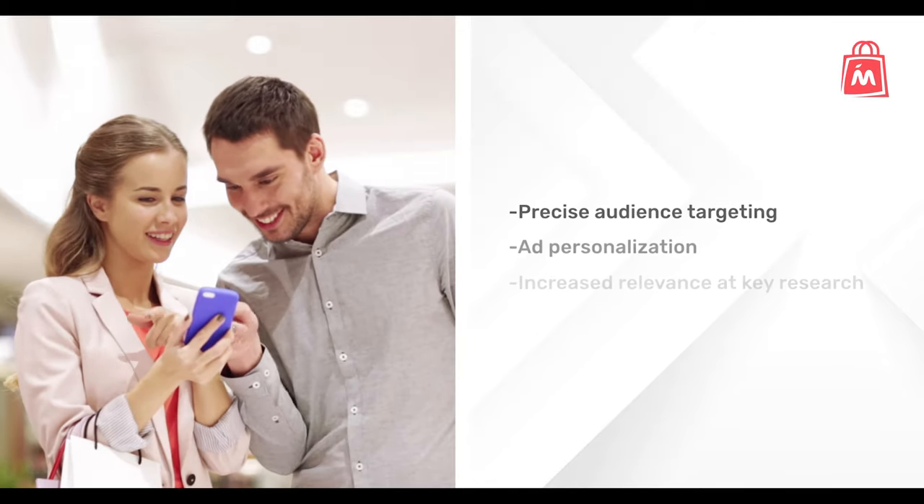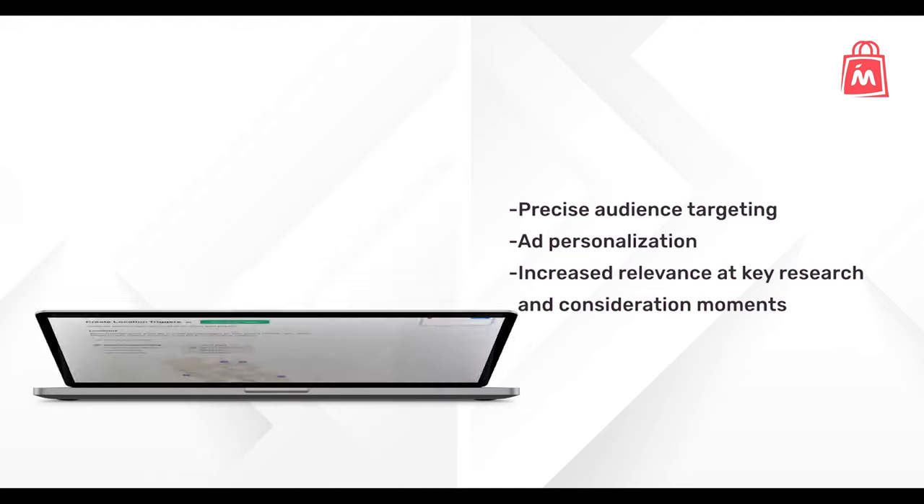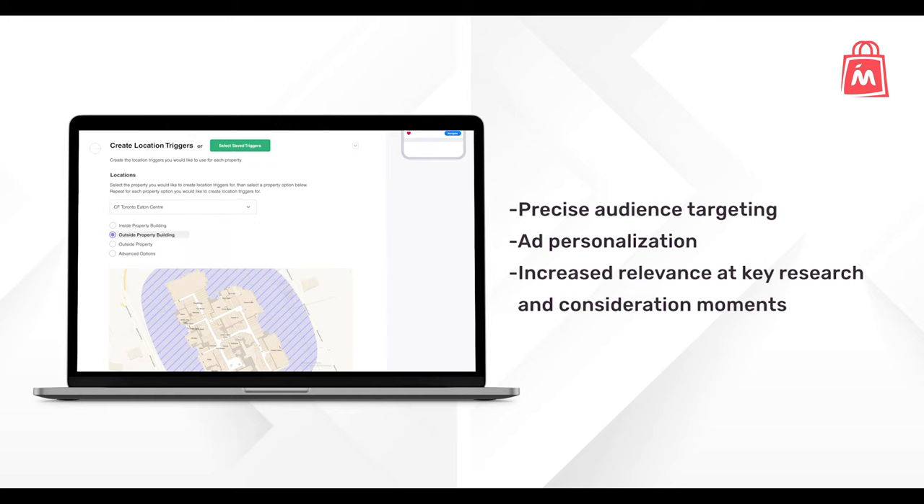Segment your audience using precise location and behavior-based triggers, and build relevant, effective campaigns that reach your target customers in the right place, at the right time in their decision-making process.